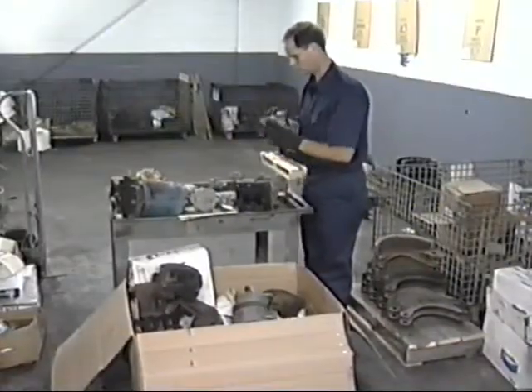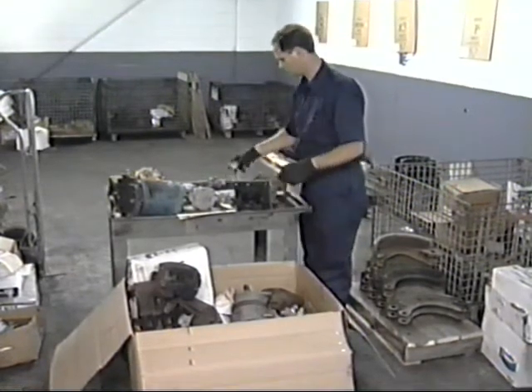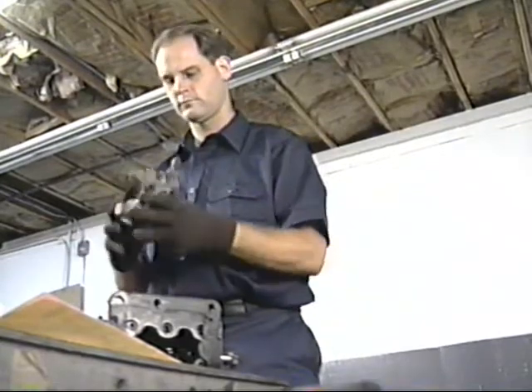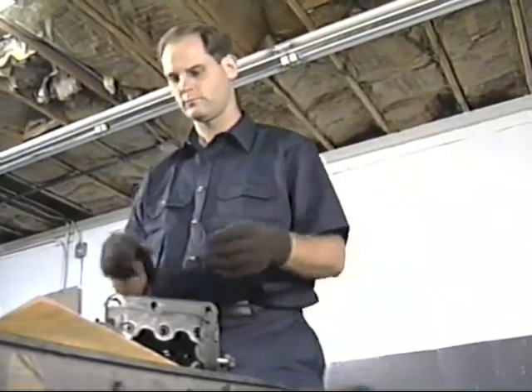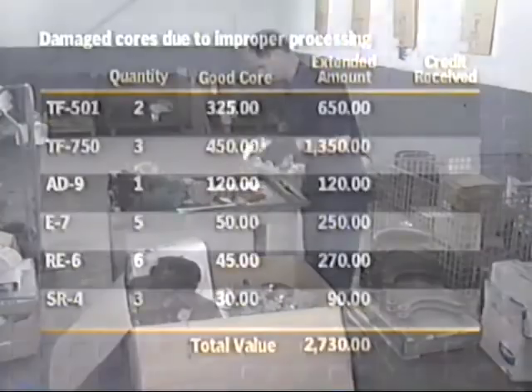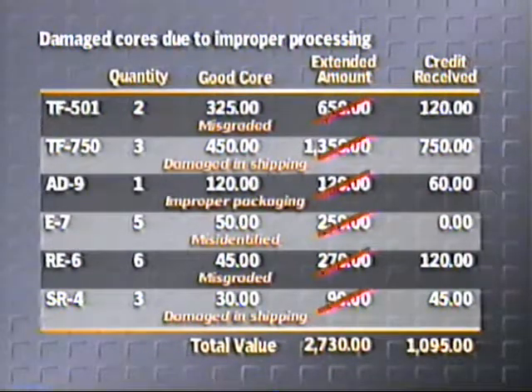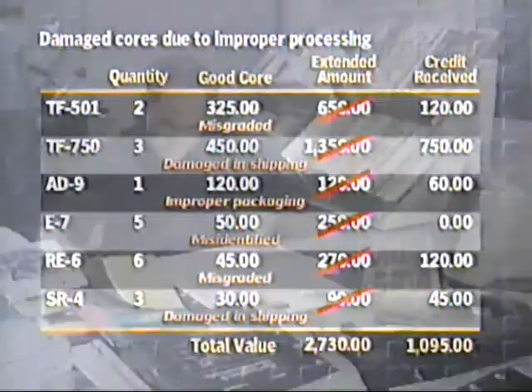We never seem to get credit for good cores. They claim that all the valves I've been returning have broken mounting flanges. I know the difference between a good mounting flange and a broken one. Who are they trying to kid? My core credit comes in, but it often doesn't agree with what I thought I should receive, and my customer has already been reimbursed for his core. I'm always out the difference. Sound familiar?